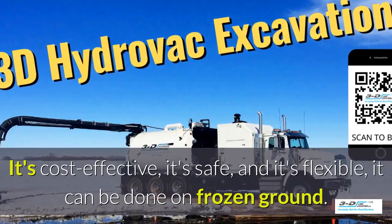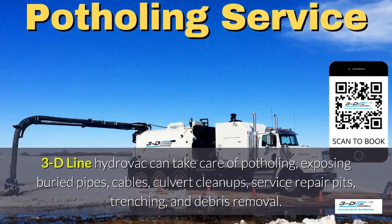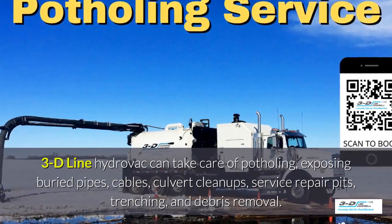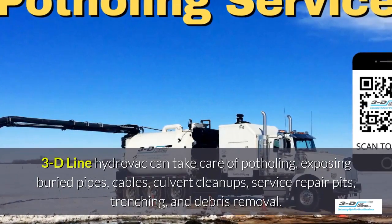It can be done in frozen ground, up to 40 below zero. 3D Line can take care of potholing, exposed brewery pipes, cables, culvert cleanups, service repair pits, trenching, and debris removal.